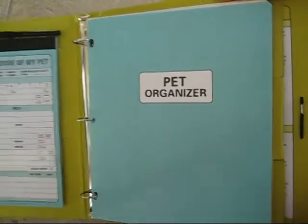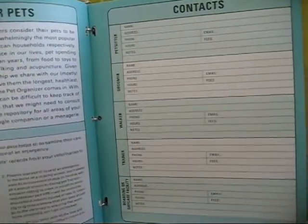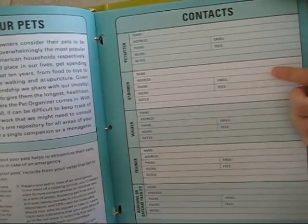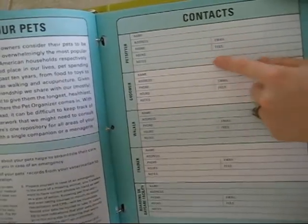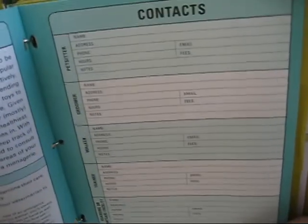The next part is a pet organizer — a small booklet — and we'll run through it quickly. It has a lot of similar contact information such as pet sitter, groomer, and so on. This is actually for you, though, and not for the person or facility taking care of your pet. It has their information, hours of operation, their fees, and any other details you may want as a reference for yourself.